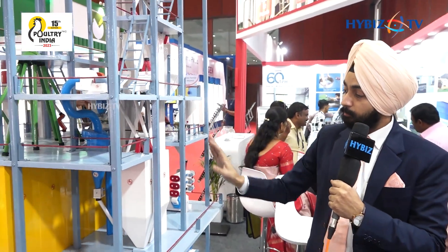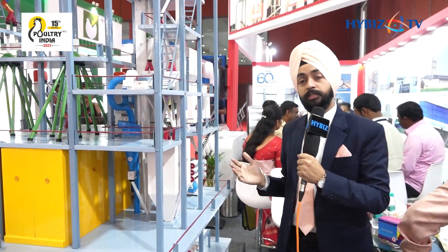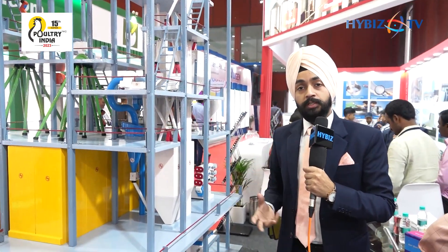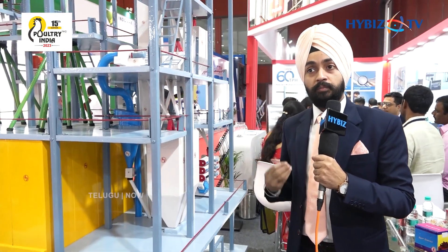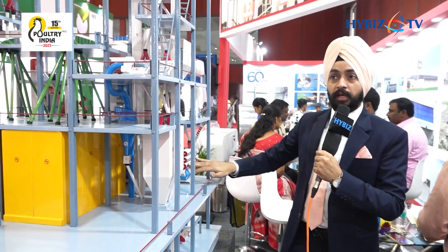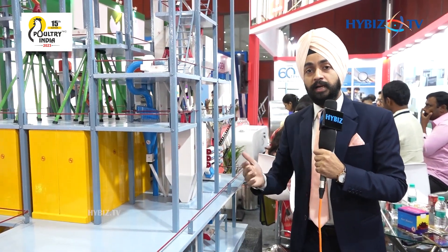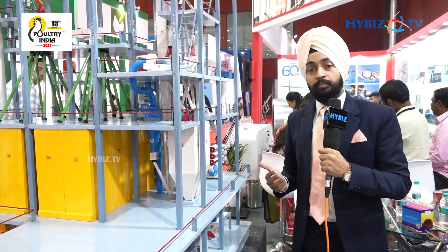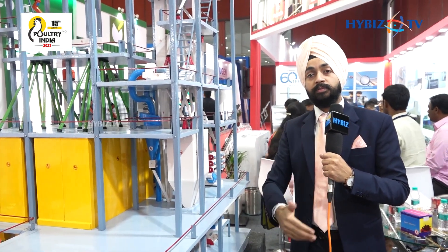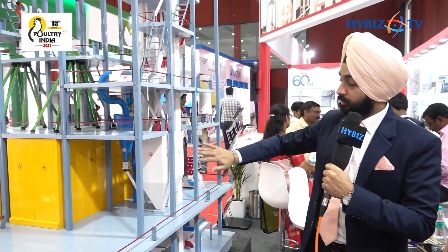From the molasses blender the material comes to the pelleting section. There are three conditioners. The purpose of the conditioner is to add steam for moisture addition, for better gelatinization of the starch, and for better cooking of the material. These are two conditioners and one hygienizer. With the help of this VFD-based hygienizer, we can get the desired retention time as per the requirement — from 40 to 50 seconds to even 100 to 120 seconds.